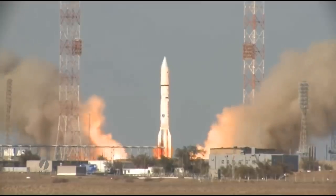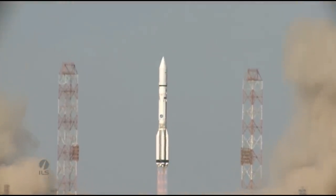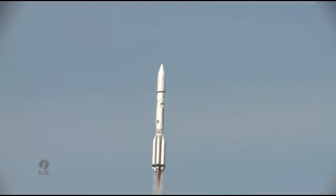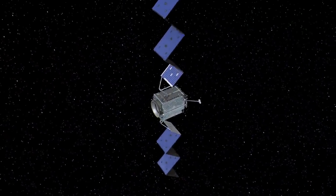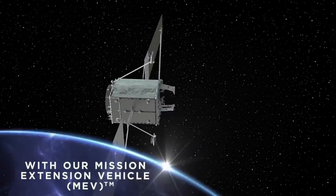Hello, it's Scott Manley here. 36,000 kilometers above the Earth in geostationary orbit, a 20-year-old communications satellite is being carefully approached by another spacecraft launched on a Russian Proton rocket last year. This isn't some nefarious surveillance plan — the spacecraft is the Mission Extension Vehicle, and it is going to visit Intelsat 901 and give it a new lease of life.